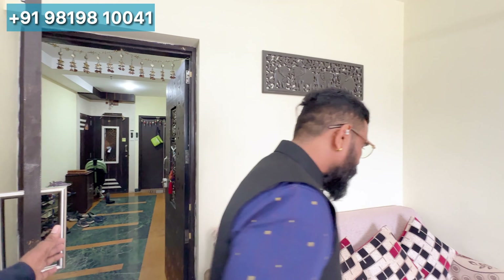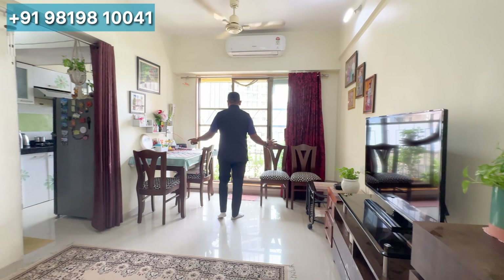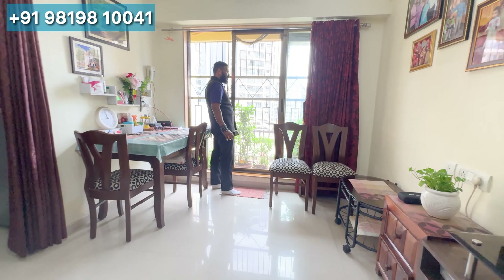This is the hall area, where we can place a sofa for sitting. On this side, there is a small dining set.